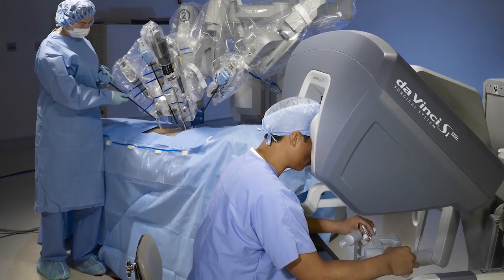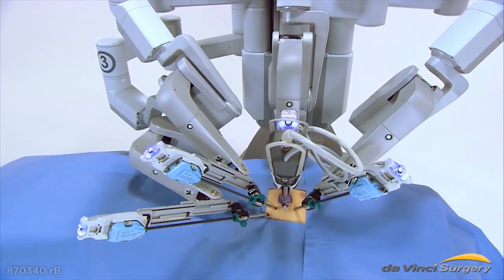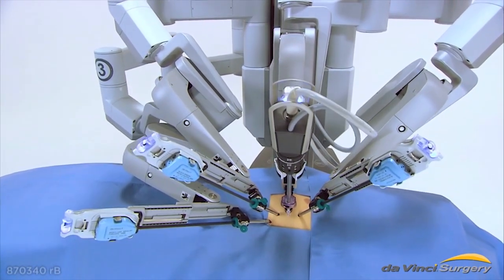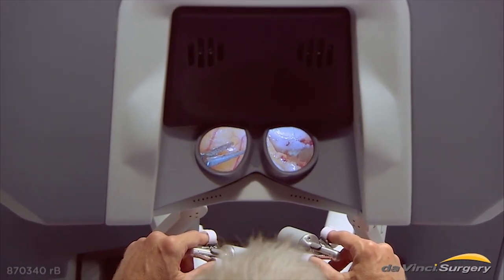Dr. Geffro-Ellison says some of her patients express concern that she's not actually doing the surgery, since the term 'robotics' can be misleading. It's never that simple where you can just program 'do hysterectomy' and walk away. You still have to have the skill set — you have to be very proficient at laparoscopy before you would become proficient at robotics.